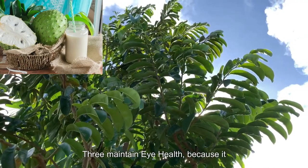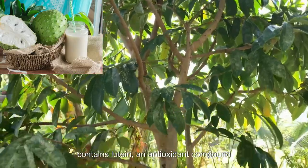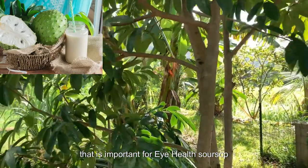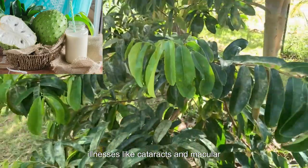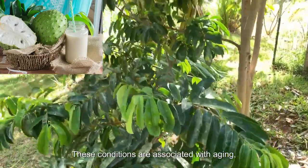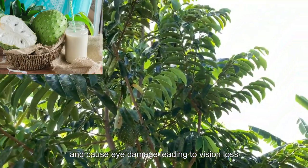3. Maintain Eye Health: Because it contains lutein, an antioxidant compound that is important for eye health, soursop helps to decrease the development of illnesses like cataracts and macular degeneration. These conditions are associated with aging and cause eye damage, leading to vision loss.